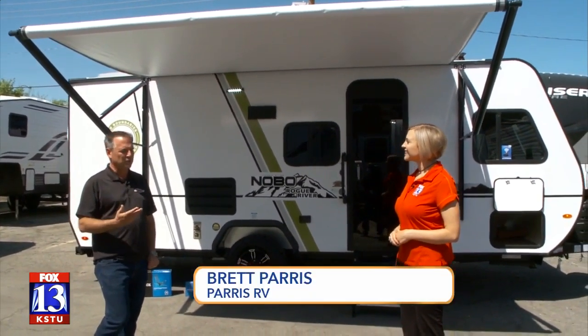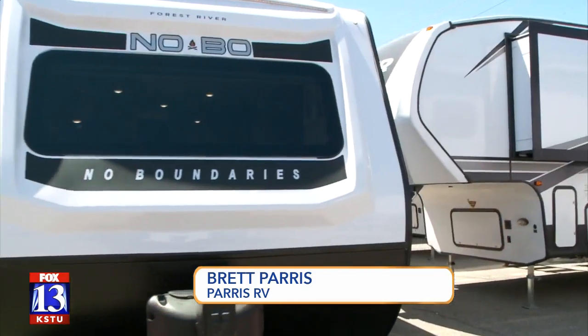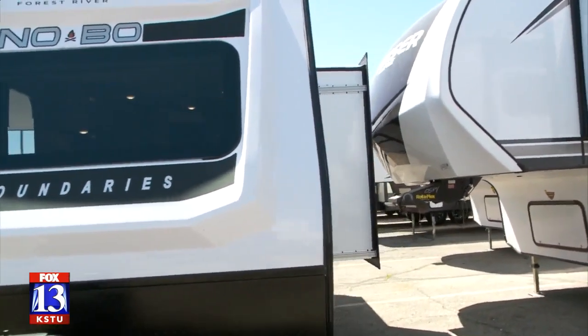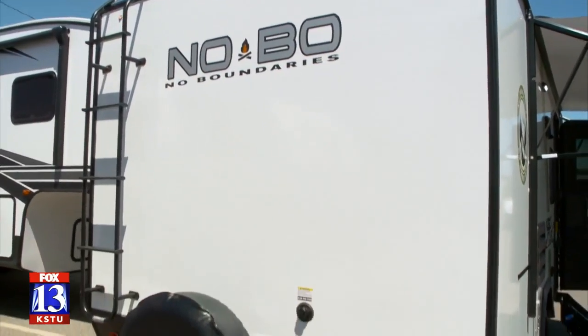This is a 2020 No Boundaries — we call them 'No Bows' — and the model is called a 19.8. It weighs just under 4,000 pounds, so you can tow it with a midsize SUV. And talk about an adventure vehicle — look at those tires, those are off-road tires, right?